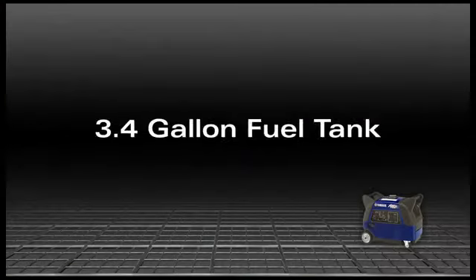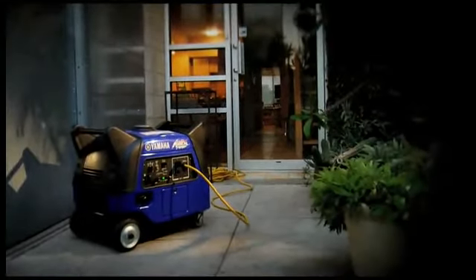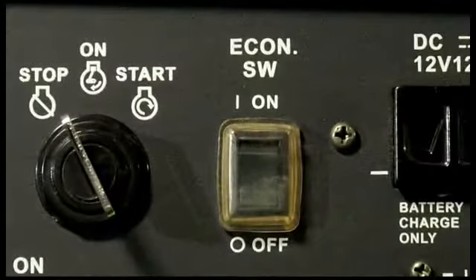Thanks to its engine efficiency and a large 3.4 gallon fuel tank, the EF3000 is rated to run continuously for over 19 hours at 25 percent capacity when the economy control function is in use.